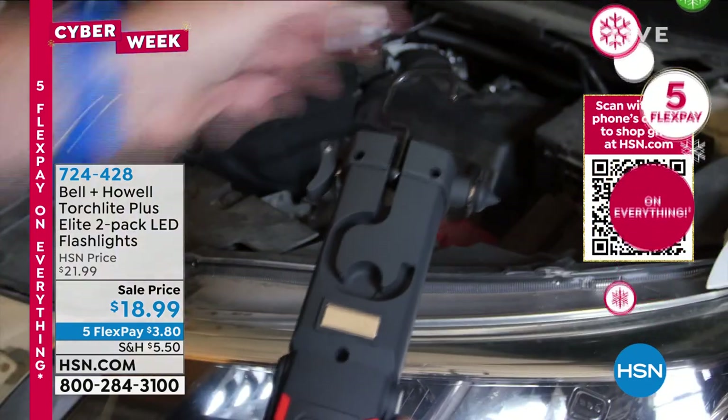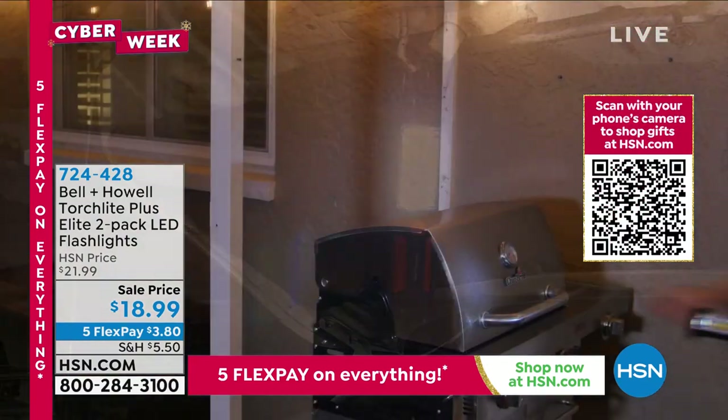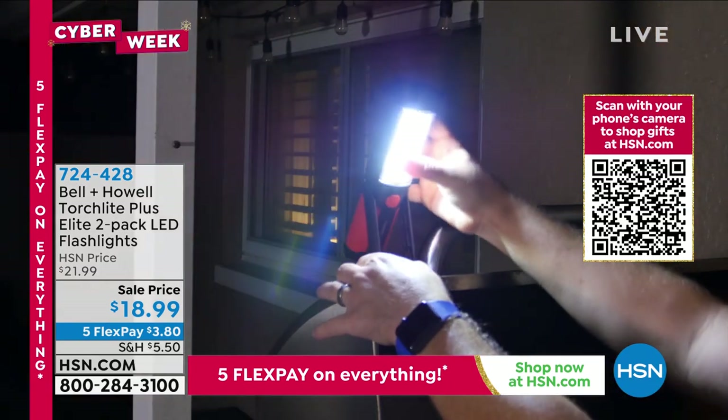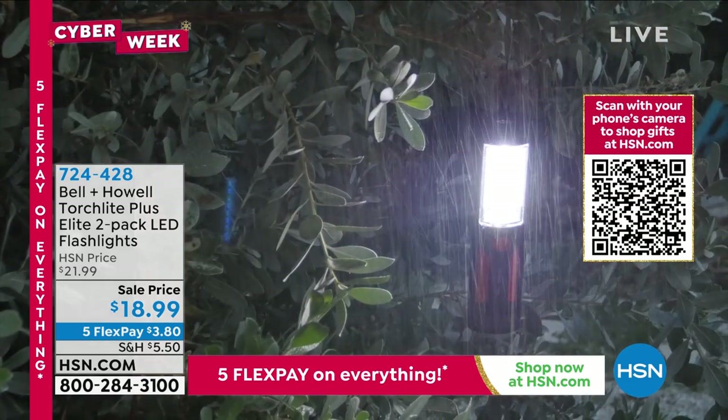On either side you can see the seatbelt cutter and the window breaker, so this is great for the car. It's great for the junk drawer, bedside table, fishing, camping, hiking, give it to the kids for Christmas — it's a wonderful all-around light and a great stocking stuffer.